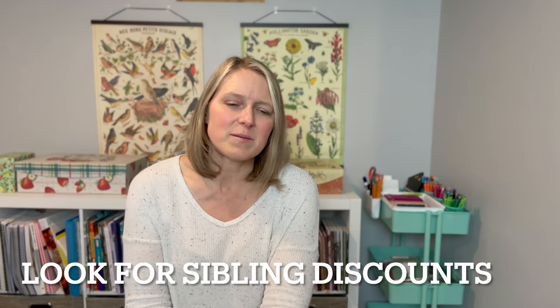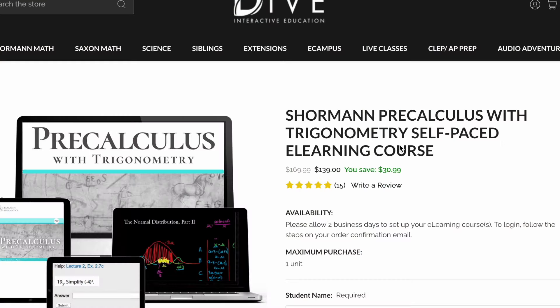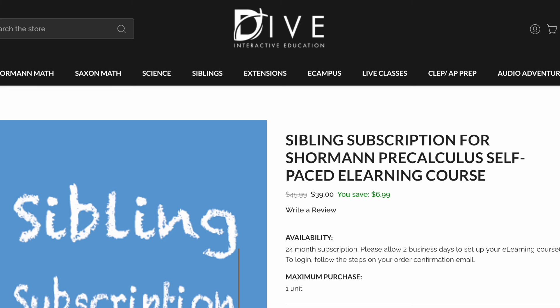The second tip is to look for sibling discounts, which are often offered for online courses. For a specific example, both of my kids are doing Shormann Math courses online, and they offer a fantastic sibling discount. You purchase the course initially, and if another student takes the same course later, you get it at a discount. My daughter is taking pre-calculus, currently priced at $139, but when my son takes it next year the sibling discount brings it down to just $39 — a hundred dollars off.